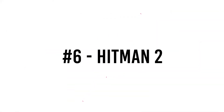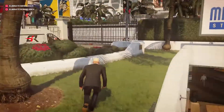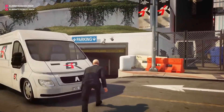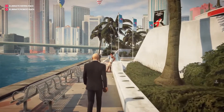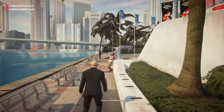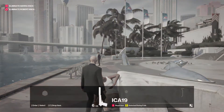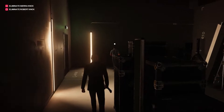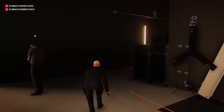Number 6: Hitman 2. As secretive Agent 47, you explore and operate amid gorgeously depicted environments in Hitman 2, the stealth gaming blockbuster of 2018. You'll be wandering, investigating, and battling your way through a variety of settings, from open beaches to closed houses and racetracks at Miami, showcasing the realistic-looking shading and animation in the textures.